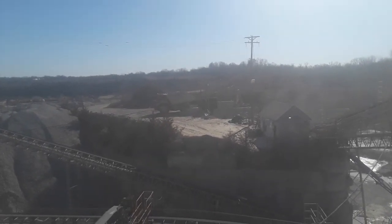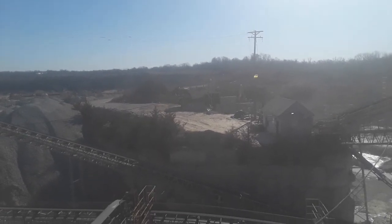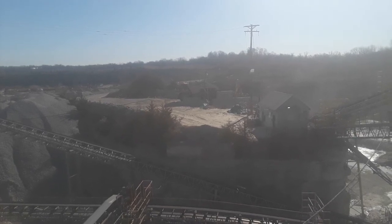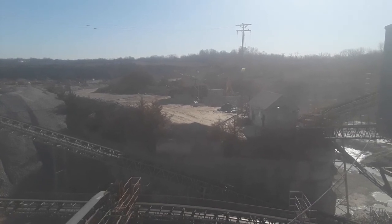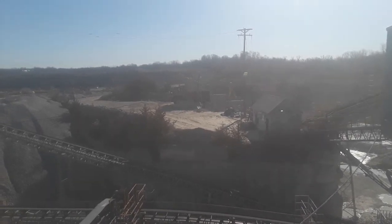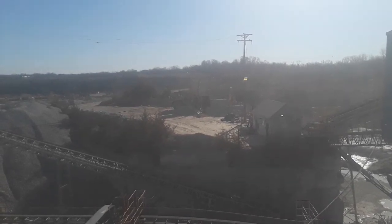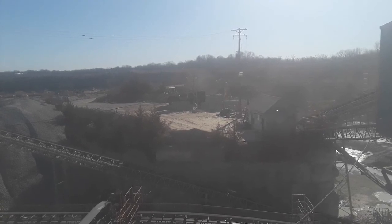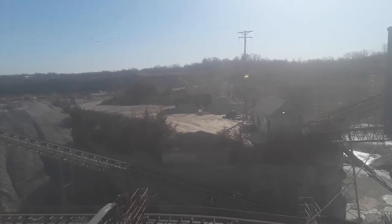You can see that's a Komatsu HD605-7 or dash 8 rigid haul truck coming up to the jaw. The bed starts to rise just as soon as he hits the backstop. The dump light, which is our indicator, was on as soon as it came up to the jaw. We try and keep the trucks spaced out evenly to maintain a constant flow of rock through the crusher and the whole primary side of the plant.